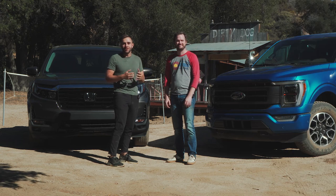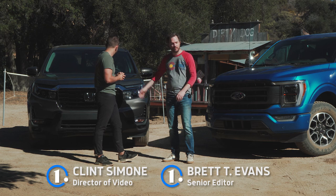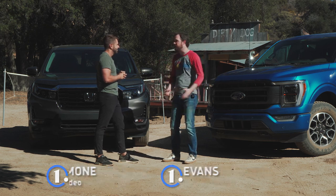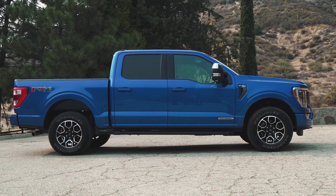Another segment filled with phenomenal options. We have our finalists here for best truck — the refreshed Honda Ridgeline and the new Ford F-150, both vehicles that scored very highly on our test this year in very different ways.